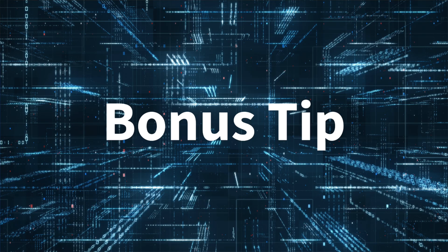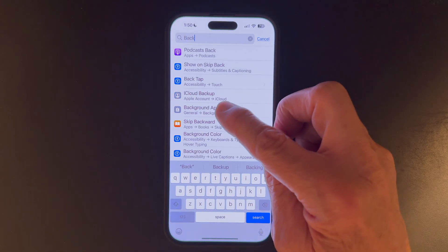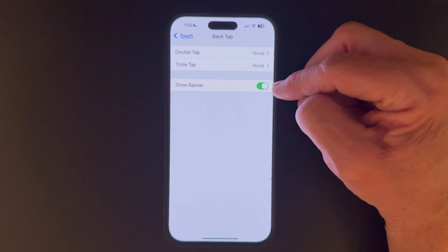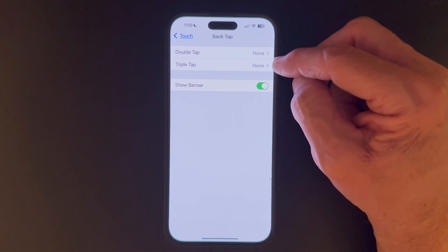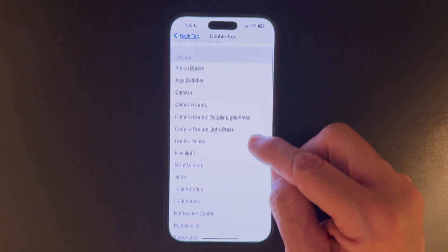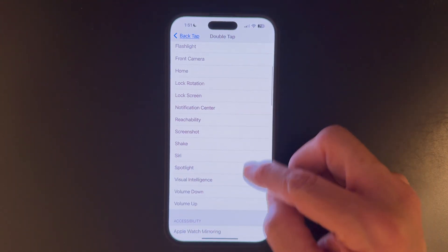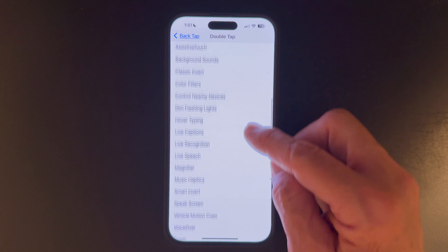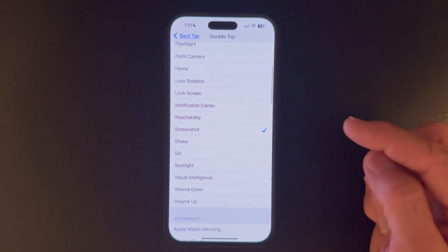And now for the bonus tip. There's a handy feature buried deep in your settings that allows you to just double tap your phone to do things like turn on your flashlight, take a screenshot, turn on magnifier, and so many more. Go to settings and search for back tap. Select double tap — but you have a choice: double or triple. You even have a choice of showing a banner. We'll choose double tap, and now you can browse the countless features — I counted well over 50 on my phone because I have so many shortcuts set up. We're going to select screenshot. So now when I double tap the back of the phone, I get a screenshot.